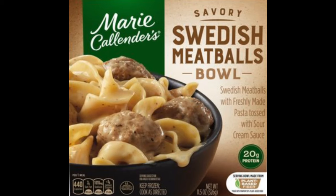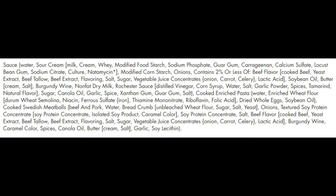Our next frozen Swedish meatball meal costs an additional 40 cents, and it's the Marie Callender's Savory Swedish Meatball Bowl — Swedish meatballs with freshly made pasta tossed with sour cream sauce. Here's a list of ingredients, and some of them actually look pretty good, but there's the inevitable TVP in the meatballs. TVP is the American Express of processed foods — you don't make a meal without it.